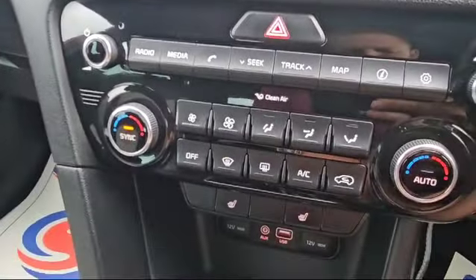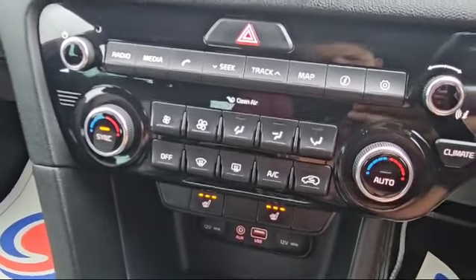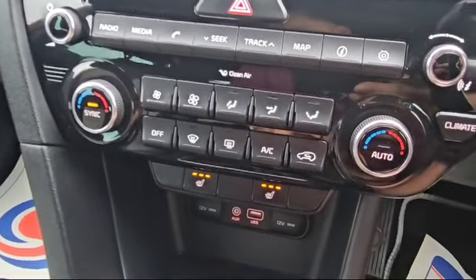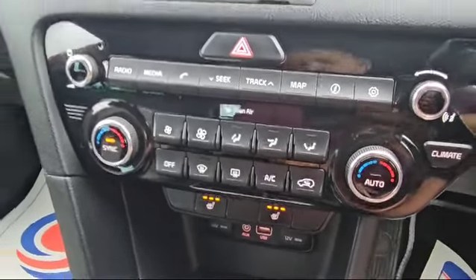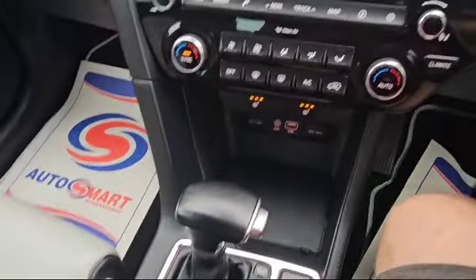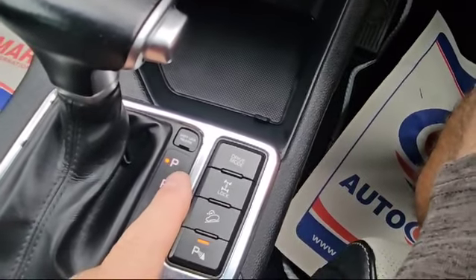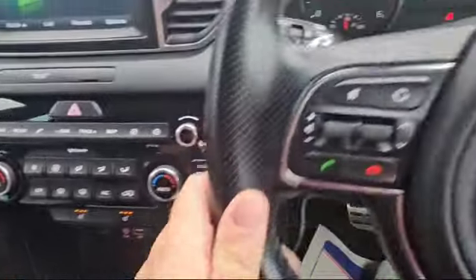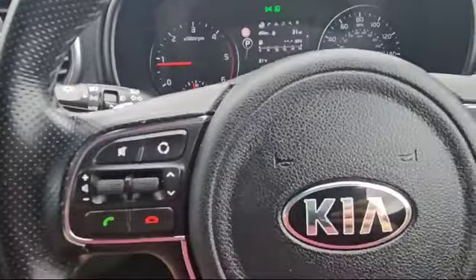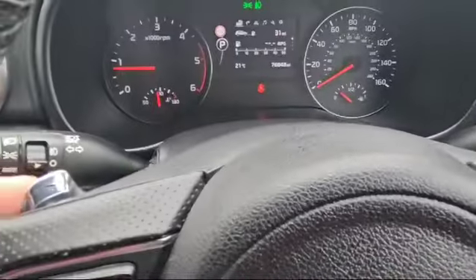We also have heated front seats with three stages, air conditioning, USB ports, auxiliary and 12-volt sockets. The automatic gearbox also has switches for various drive modes and locking on the differentials. We've also got cruise control and paddle shift — up and down on those.